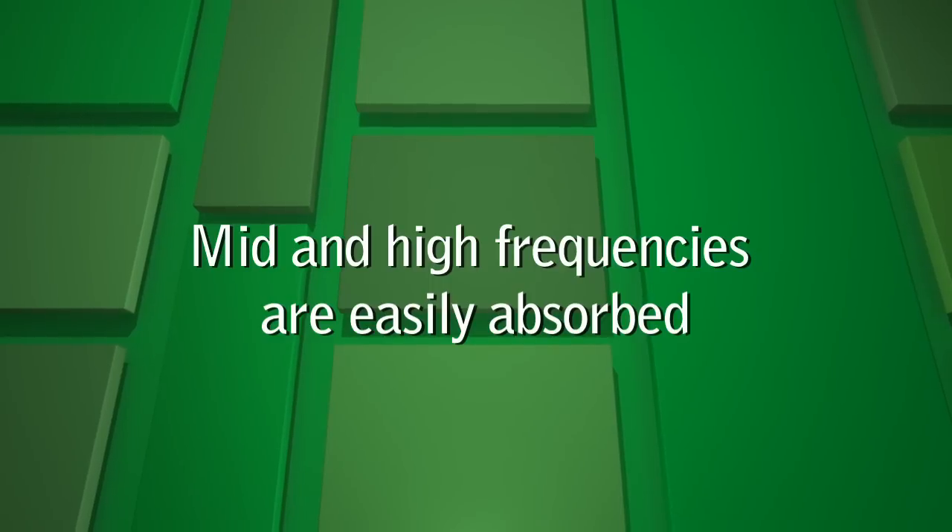Mid and high frequencies, on the other hand, are much easier to absorb. While sound absorption does improve the quality of sound and can lower its intensity, it does not block sound transmission.